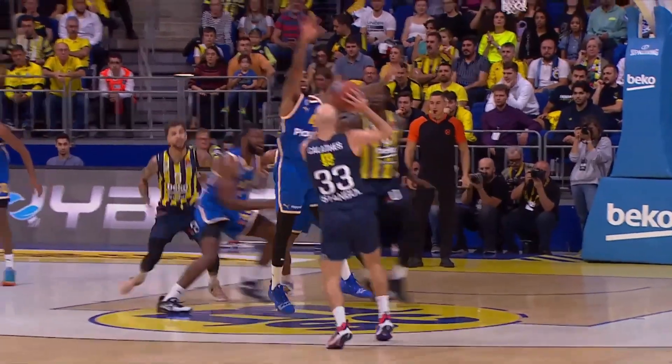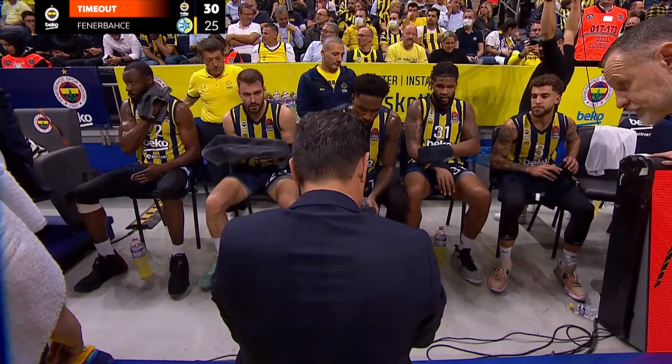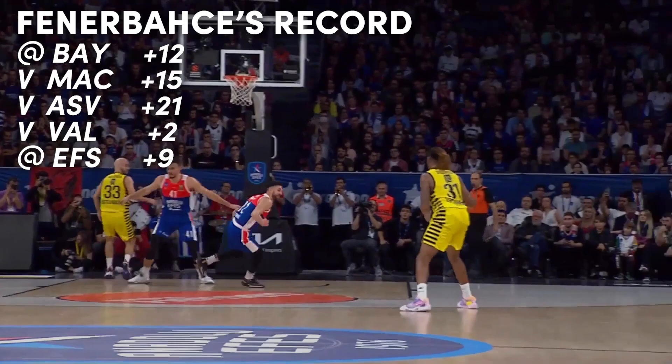Fenerbahce Istanbul went through a complete roster rebuild this summer and so far it's paying dividends. They are standing alone at the top of the Euroleague with 5 wins out of 5, so it is time to look more in-depth at their success.